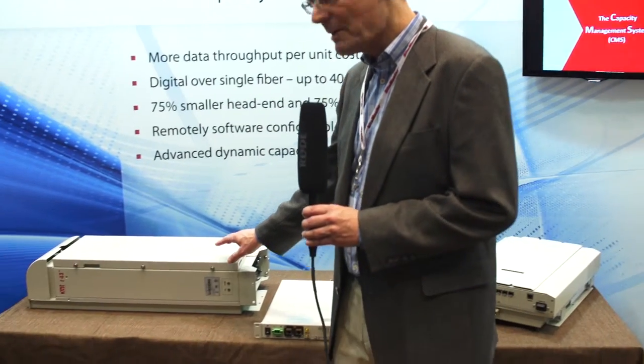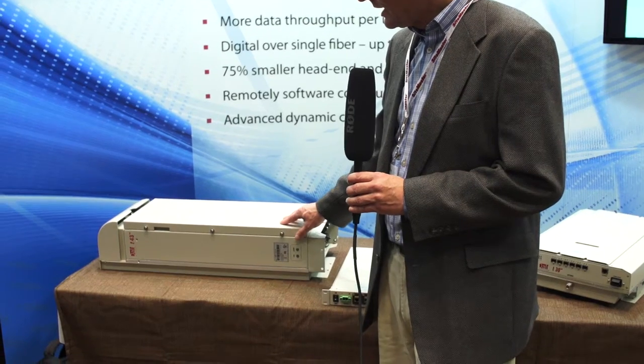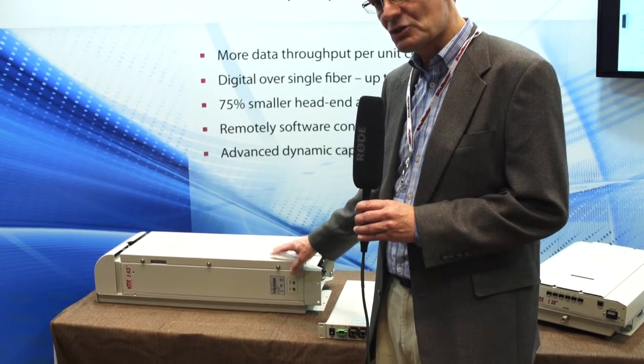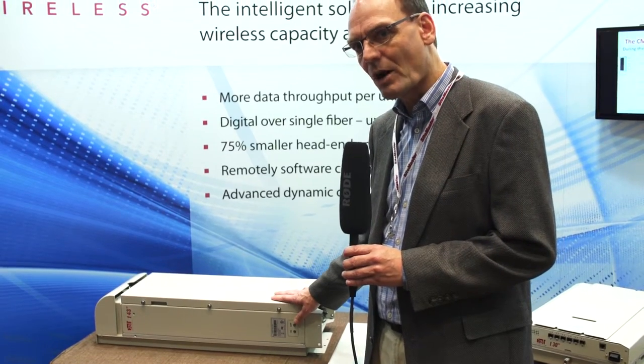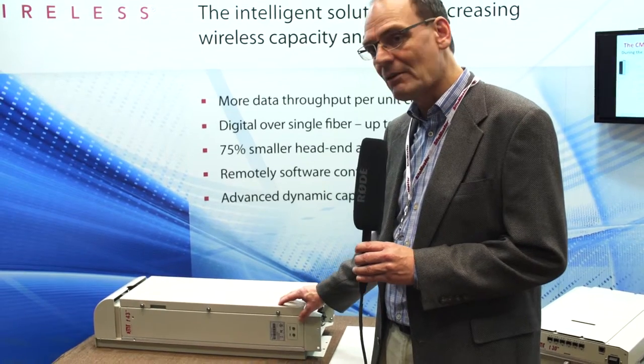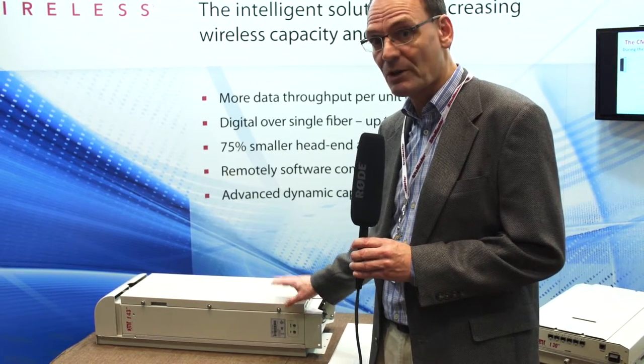And then over here we have a high powered outdoor unit, 20 watts per band, configurable. This is a dual band unit, but also configurable in a quad band configuration. What's unique about this unit, given its power level, is that it's also fanless. So very reliable.